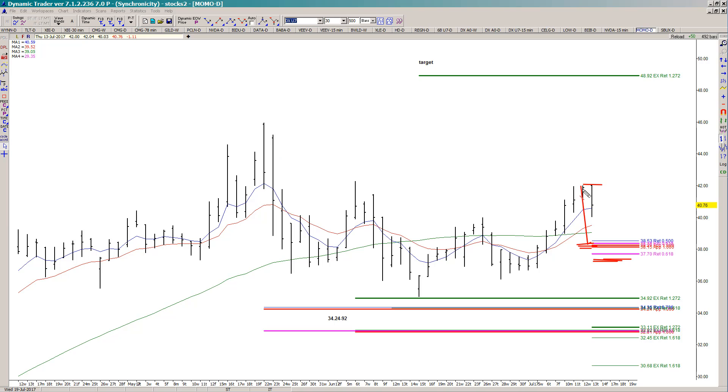I would be looking for a shorter-term target off of this swing, but the bigger picture target that I would be looking for would come in from this larger swing at that 4892 area. I would consider the setup wrong if we break clearly underneath that 3770 area.